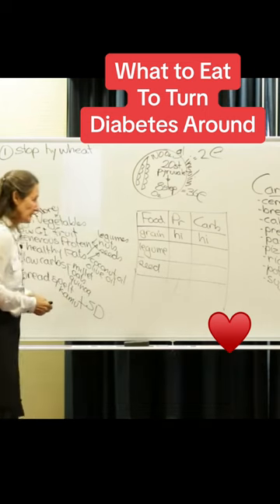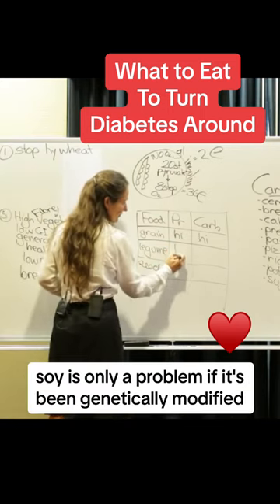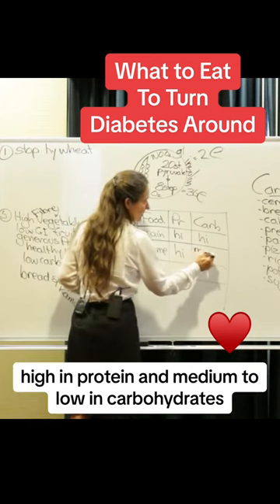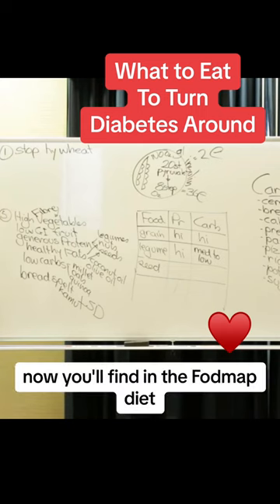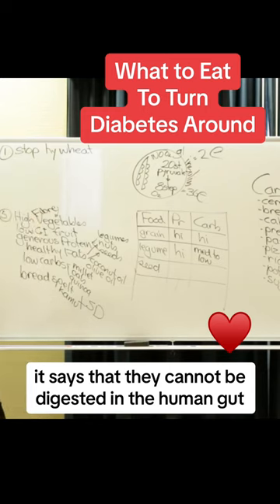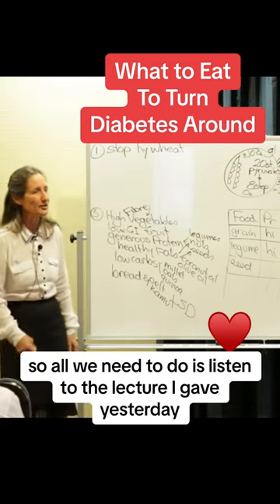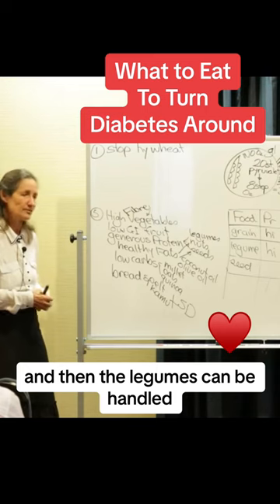What about legumes? What's a legume? Chickpeas, lima beans, garbanzos, black-eyed beans, lentils, soy — soy is only a problem if it's been genetically modified. Legumes are high in protein and medium to low in carbohydrates. Now in the FODMAP diet, legumes are damned — it says they cannot be digested in the human gut. That's because the gut that can't digest them isn't working well. We just need to restore proper gut function and then legumes can be handled.